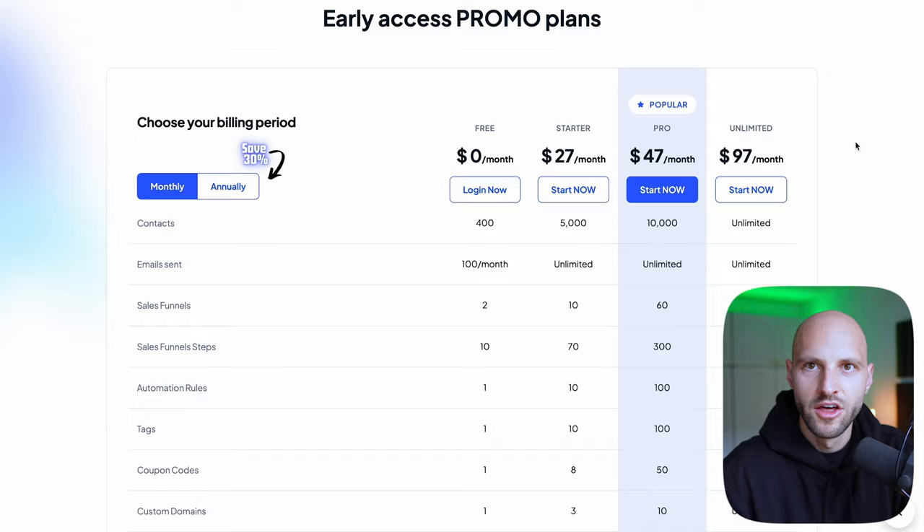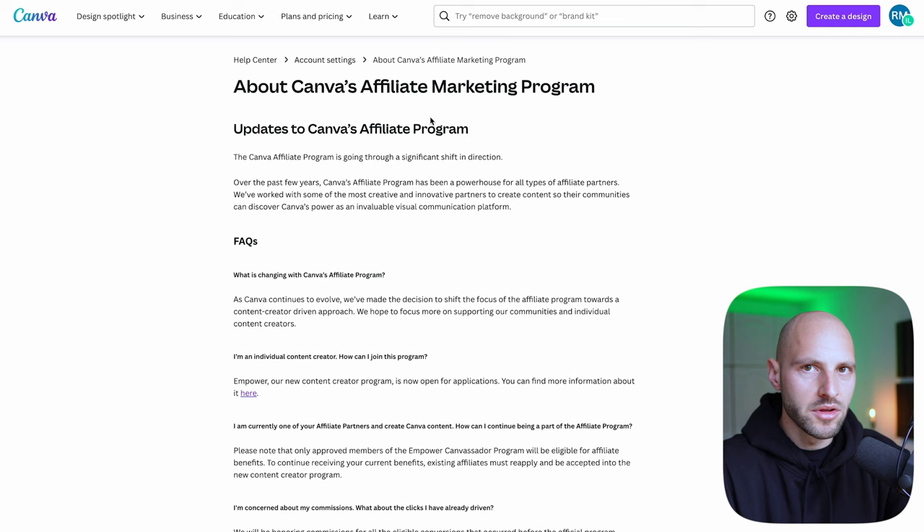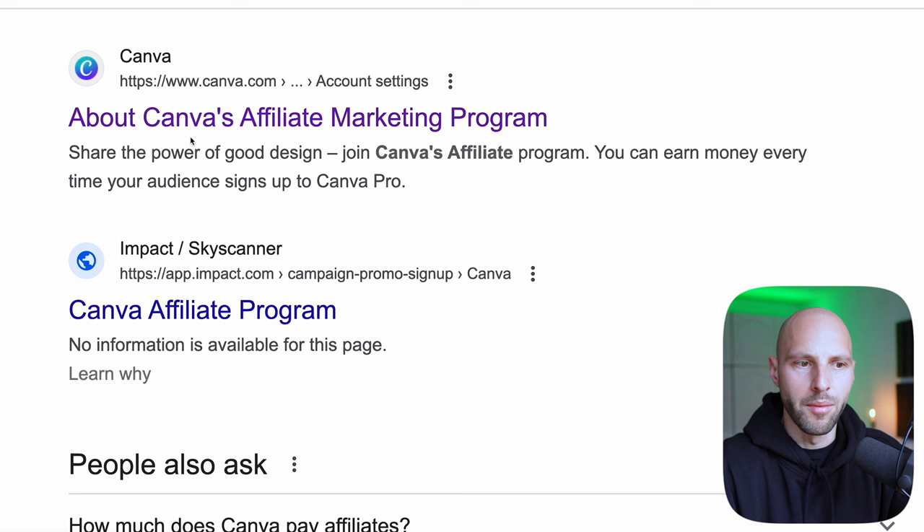What you need to focus on is finding software to promote, because pro softwares or tools like this one will pay you monthly recurring commissions. For example, I also work with Canva — Canva.com. Probably you're familiar with Canva; it's a designing tool where you can create banners, logos, images, edit photos — basically a much easier version of Photoshop. You can also get an affiliate commission by promoting Canva.com. I simply typed 'Canva affiliate' in Google and the first link pops up about the Canva affiliate program.